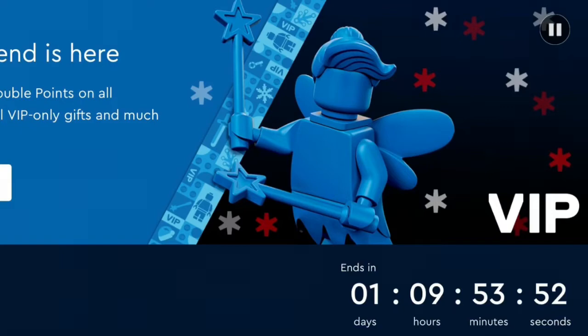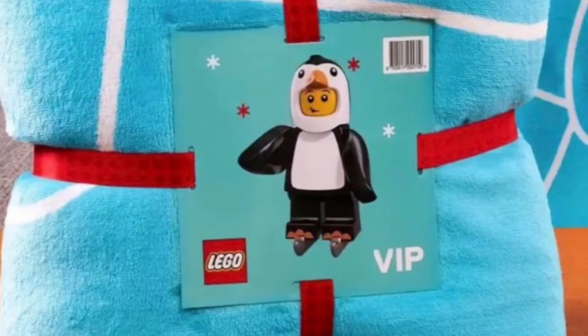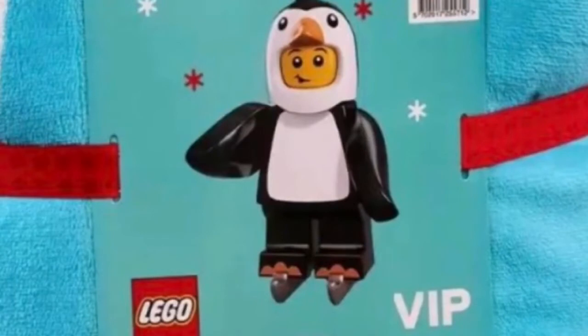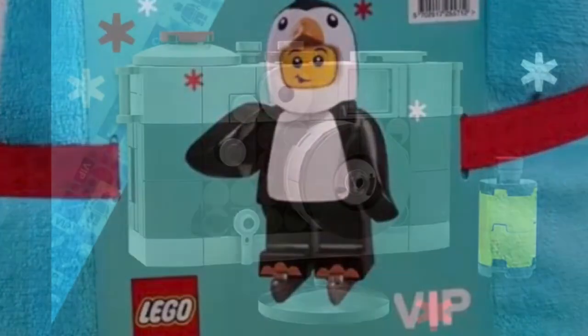First one we have on the list is a Lego blanket with a penguin in the middle, and this is a really cool thing that they're gonna be giving out. Currently we don't know how we're gonna be able to get it, but it's definitely a really good deal you should pick up once it gets revealed. I think it looks really cool with the cute penguin in the middle as well.